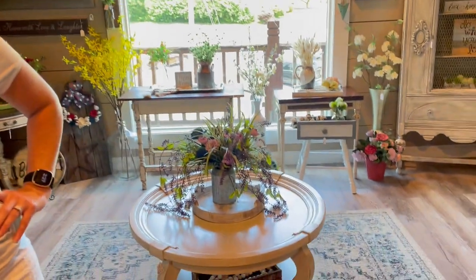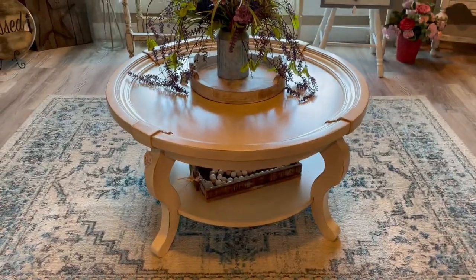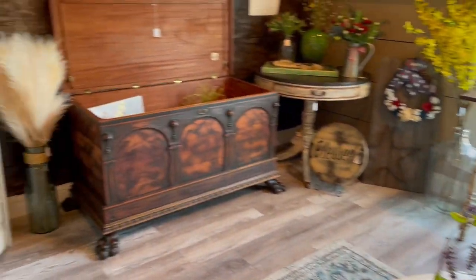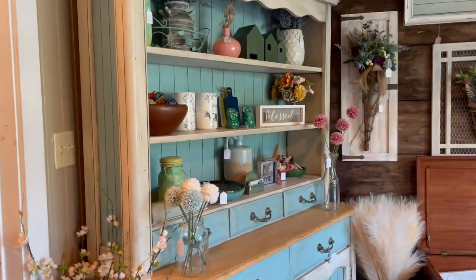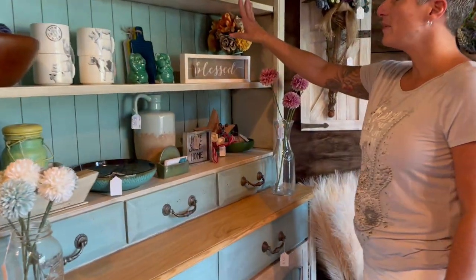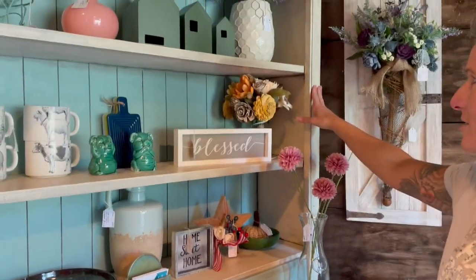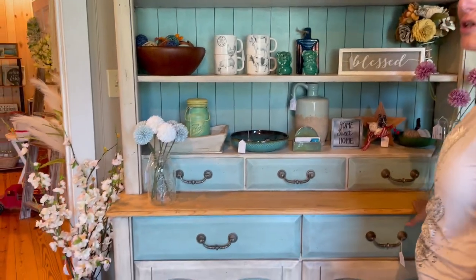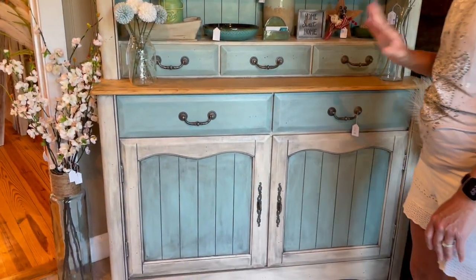Hello everybody, we're saying hi to Jessica. She's going to show us around her booth. If you are a furniture nut you are going to love this place. She's got some fantastic pieces, starting with that coffee table right there. This is a piece that she got from an old neighbor who is a realtor and flips houses, so sometimes she gets the good, beautiful pieces.